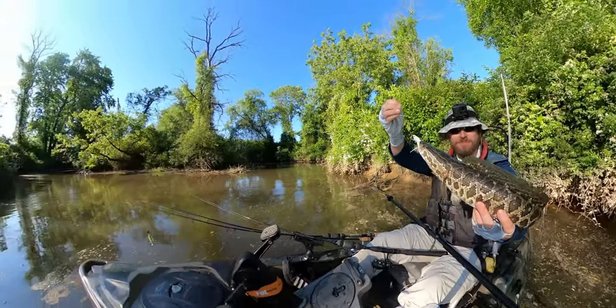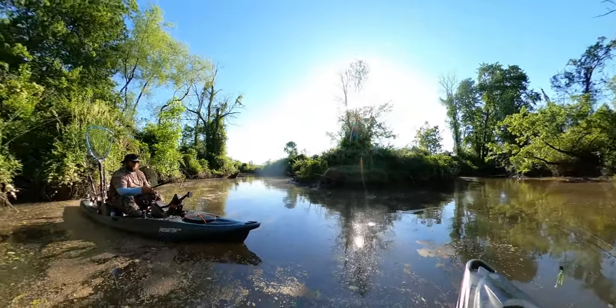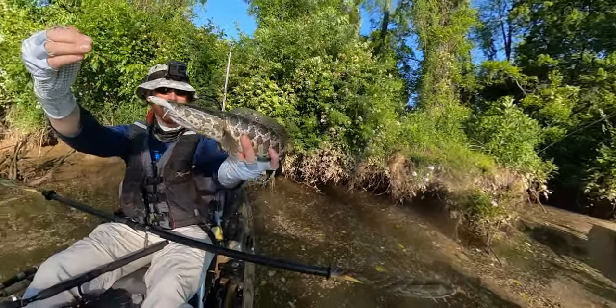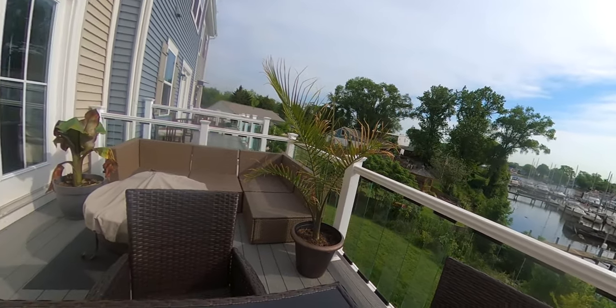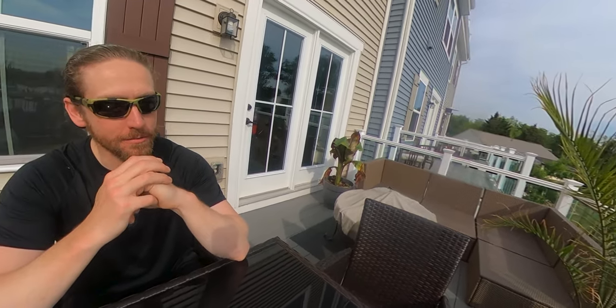Folks, that's it for today — kind of a short video. I'm really excited about the video I'm going to bring you on Friday. I have a lot of new 360 footage from my GoPro Max 360 — it's a pain to edit but it is absolutely beautiful. Just a short video to let you know what's going on, and I'll have my normal video with all the fishing action posted on Friday. Thanks for watching, please like, share, and subscribe — y'all have a good one.